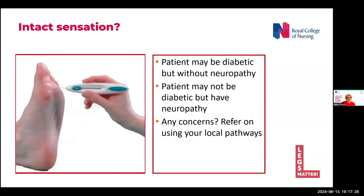We also need to consider that the patient has intact sensation. This is not just about our diabetic patients — neuropathy can also occur due to trauma, vascular disorders, and inflammatory conditions. It is the presence of neuropathy we are checking for, not simply the presence of diabetes. We want to make sure sensation is intact before using compression, as those with severe neuropathy may not notice if a stocking digs in or rubs, causing damage. If there are any concerns, escalate using your local pathways.